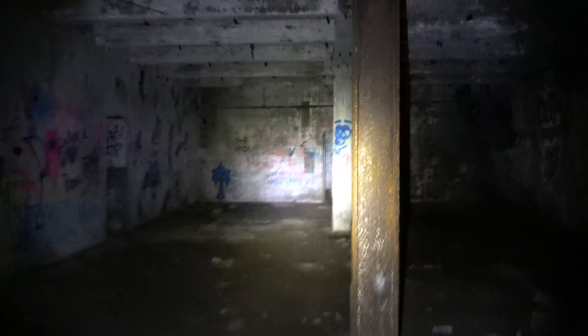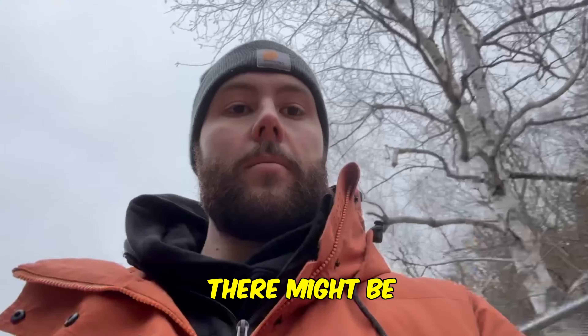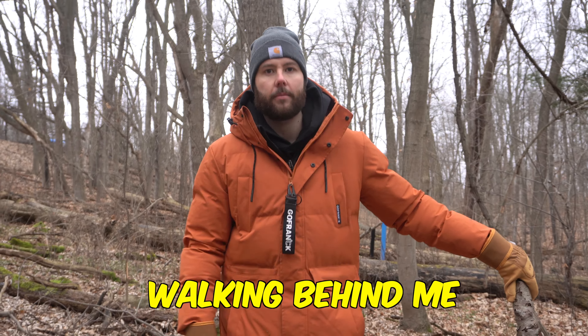We're trying to be as quiet as possible because I don't know if we're allowed to be in here or not. This is some creepy stuff. There might be people living here, I'm not quite sure. I've heard people walking behind me in steps.